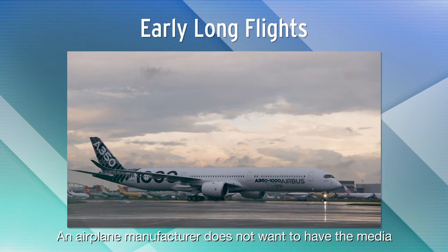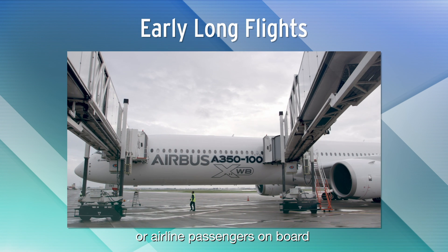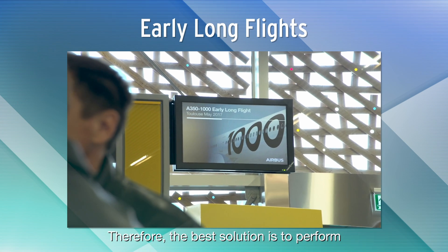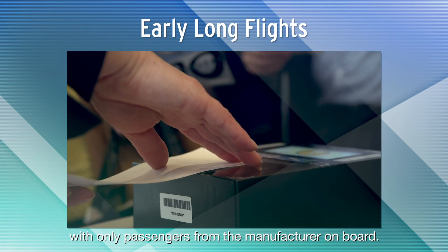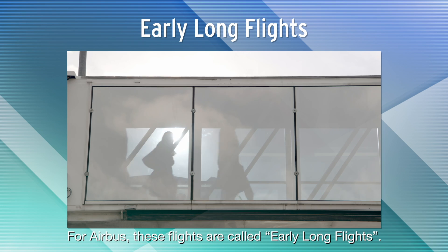An airplane manufacturer does not want to have the media or airline passengers on board as long as it is not sure that everything is working properly. Therefore, the best solution is to perform the first cabin development flights with only passengers from the manufacturer on board. For Airbus, these flights are called early long flights.